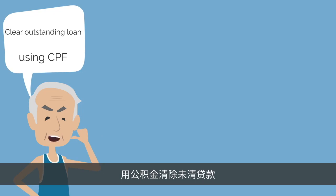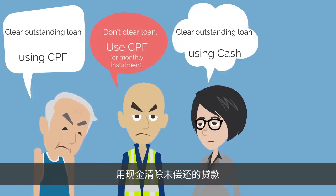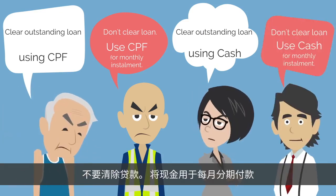Here are the different views: clear your outstanding loan using CPF, or don't clear the loan and use CPF for monthly installments. You should clear your outstanding loan using cash, or don't clear the loan and use cash for monthly installments. Who is right?